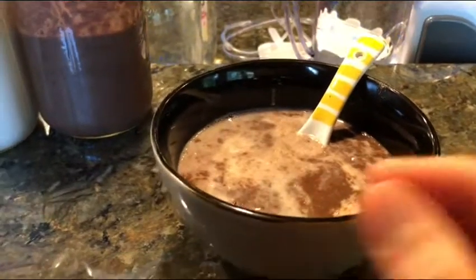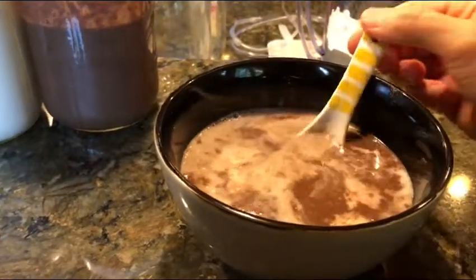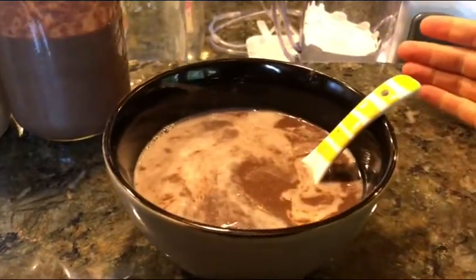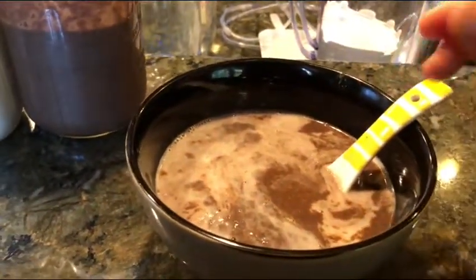Hello everybody and welcome to Uprising 144K, I'm Hydrogen Man. I'm having a little snack right now because I'm headed out and I need some energy. I thought I'd share a hydrogen tip and also what I'm eating here.